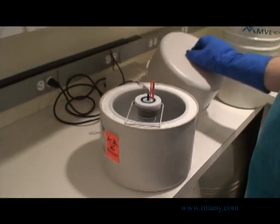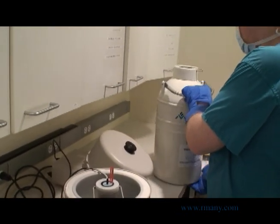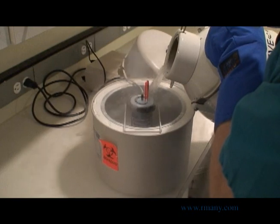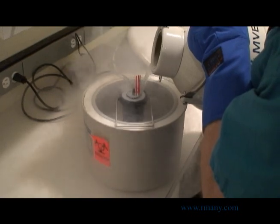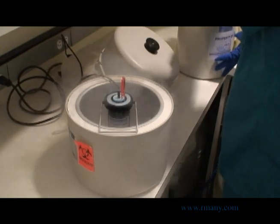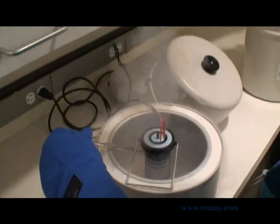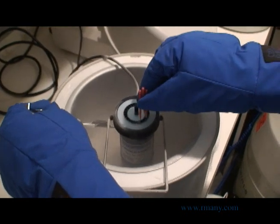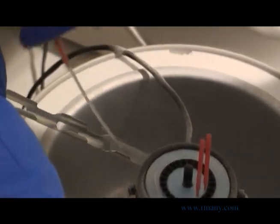The straw containing your eggs will be stored in a goblet with your specific identifying information on it, attached to a metal cane containing your name and freezing date. Once the freeze program completes its run, liquid nitrogen is poured directly over the straws, which produces a large amount of frozen vapor. This rapidly bathes them in negative 196 degrees Celsius liquid nitrogen. At this very low temperature, your eggs can be theoretically maintained and stored indefinitely. The cane and goblet are prepared by plunging them directly into liquid nitrogen, and your straw is then placed in the goblet, keeping it in liquid nitrogen the entire time.